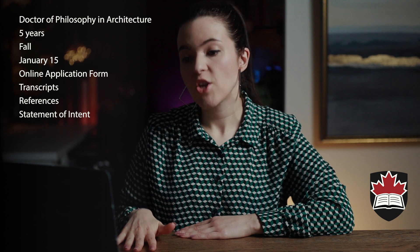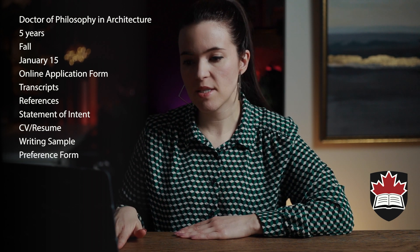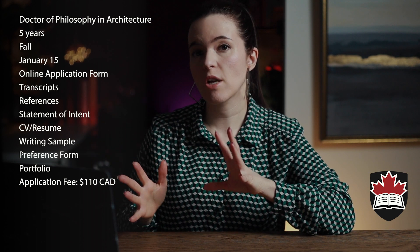For the application itself, the following are the documents you need — though there may be additional requirements not listed here, so check the website linked below. You need an online application form, transcripts, reference letters, a statement of intent, a CV/resume, writing samples, a preference form, a portfolio, and an application fee of $110 Canadian. If English is not your first language, you'll also need an English proficiency test.